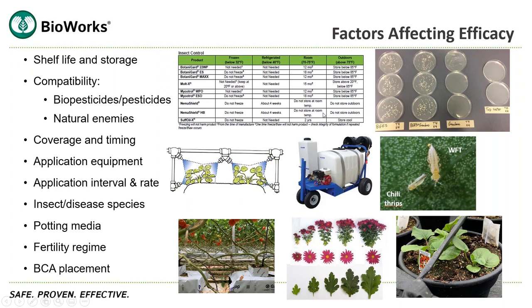Poor coverage and incorrect timing are primary causes for biopesticide failures. A lot of these biopesticides are contact, so if you don't get them on the underside of the leaf where most insects are hiding, you're not going to get good efficacy. Application equipment is important — good coverage means good efficacy. For application interval and rate: if you have higher insect populations, you need a higher rate and potentially a shorter interval, then adjust based on the insect population. Insect or disease species is important, as some biopesticides are specific.